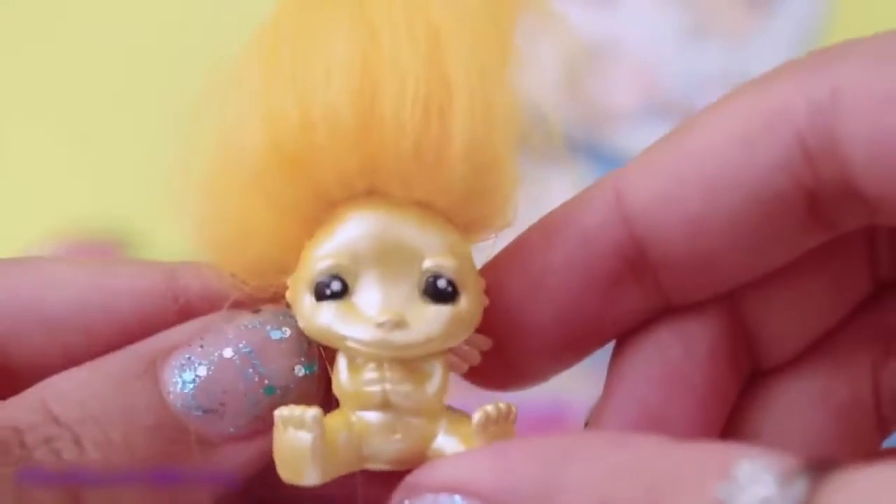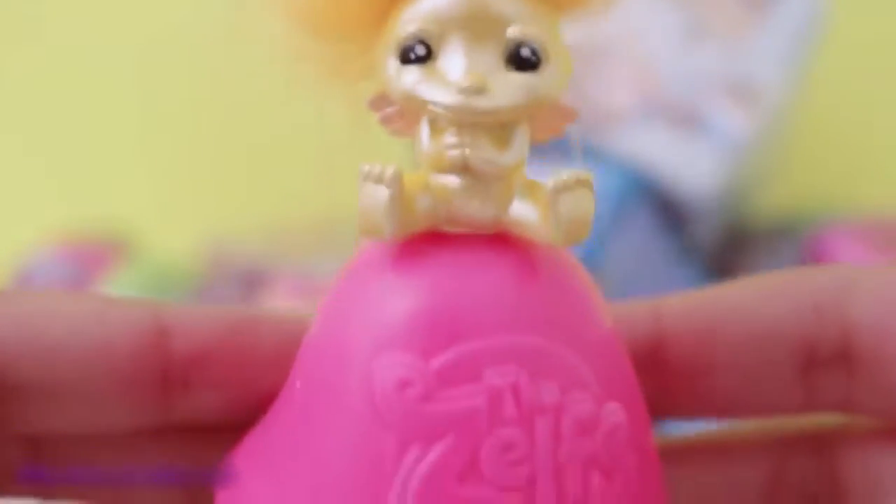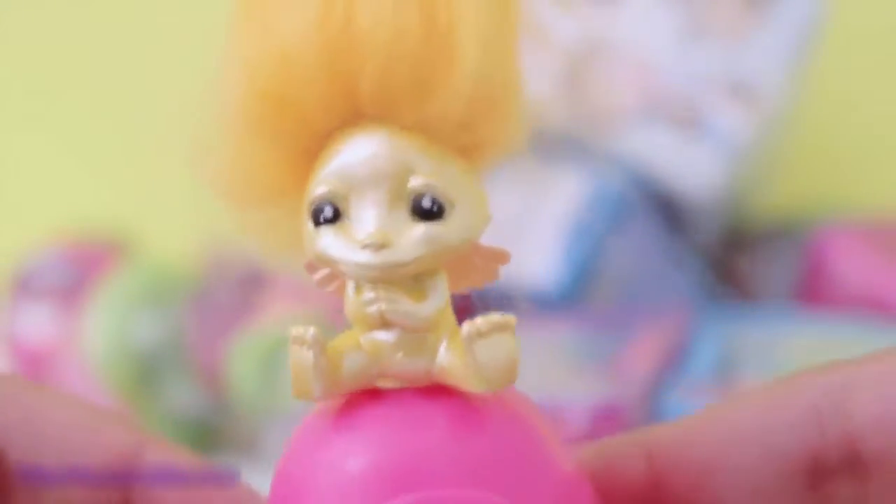There's the wings. Cool! Zelfs can also sit on the mushroom pods. Super soft hair.